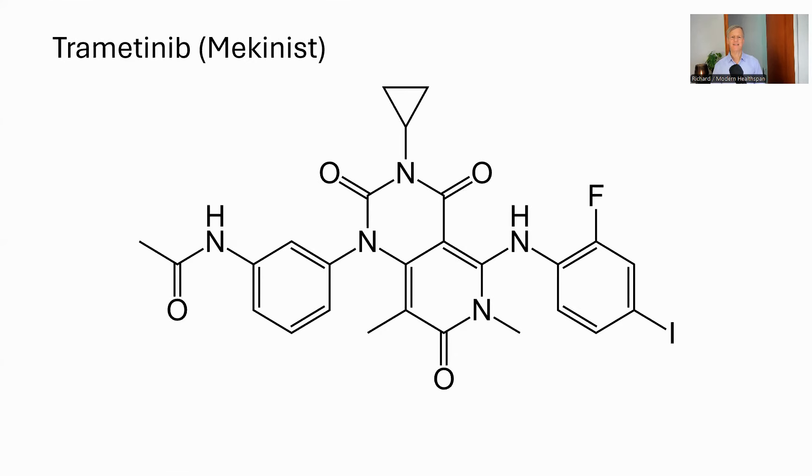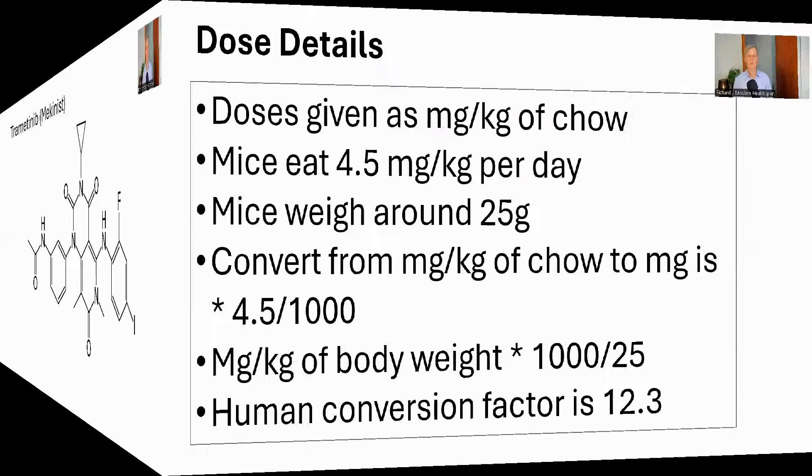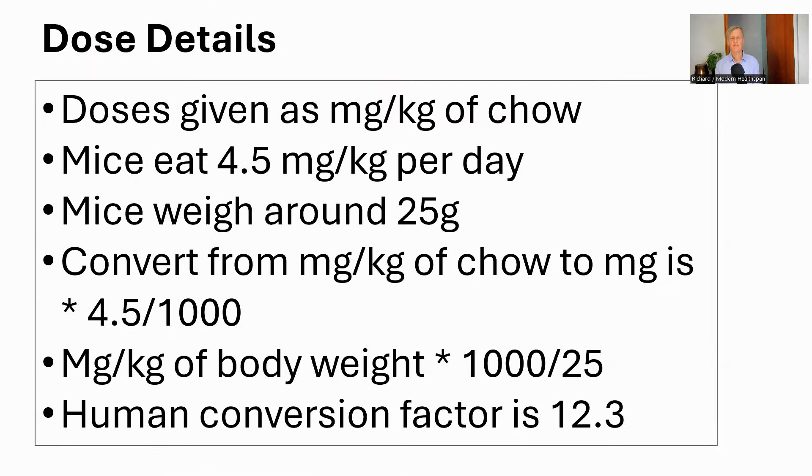Trametinib is an anti-cancer drug approved for use in skin and brain cancers. It has been shown to extend lifespan in flies. It's also known by its trade name, Mekinist. In terms of dosing, both interventions were given in the chow, and the paper gives the dose as milligrams per kilogram of chow.